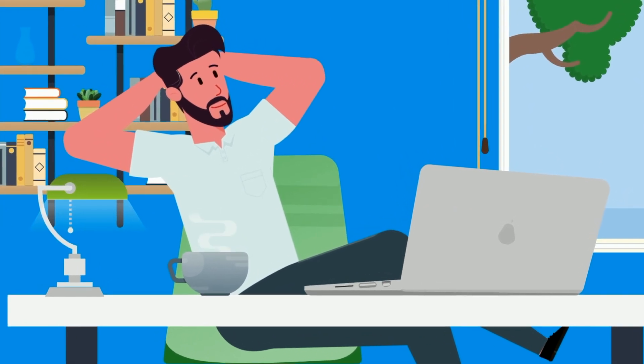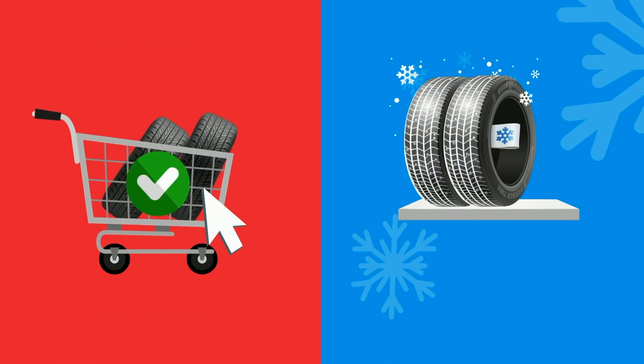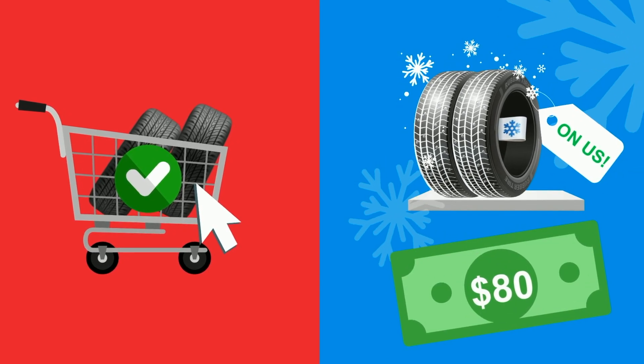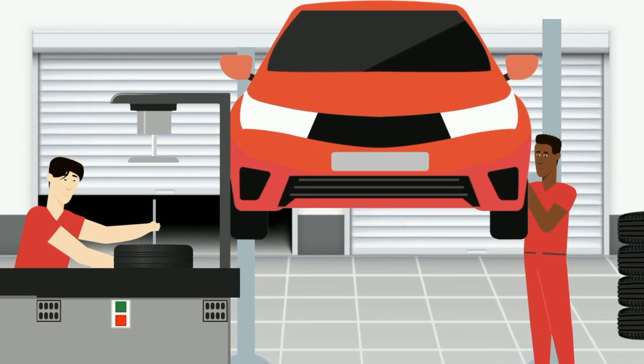Buying tires has never been this easy. When you buy a set of tires at the Honda Way Tire Store, you will receive the first season of tire storage on us — an $80 value. Plus, you get tire rotations and flat tire repairs for life.